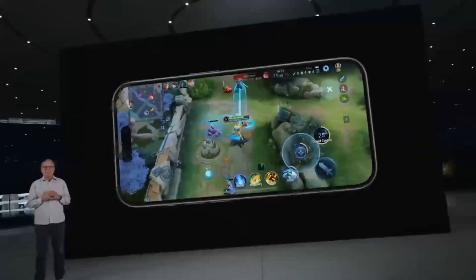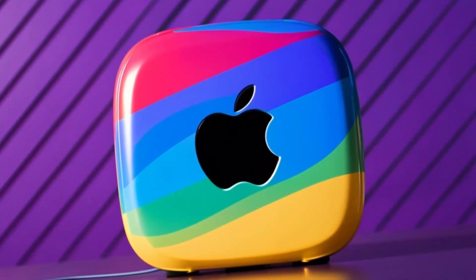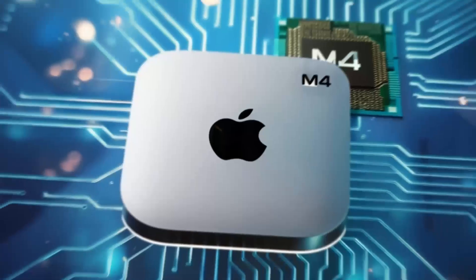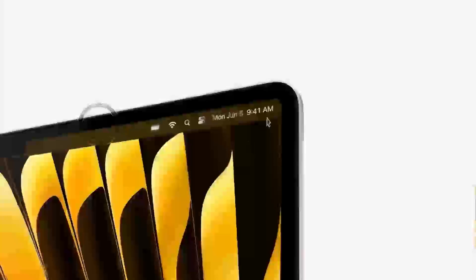This refresh made the Mac Mini a must-have for creative professionals, content creators, and anyone who wanted powerful performance in a small form factor. Now let's look ahead to the M5 chip, which promises even more power and efficiency. While the M4 chip already offers impressive performance, the M5 is expected to take things to a whole new level.